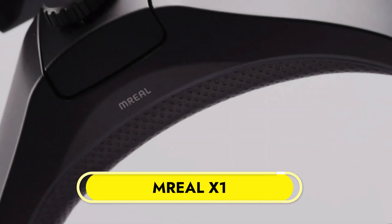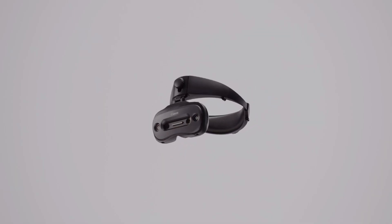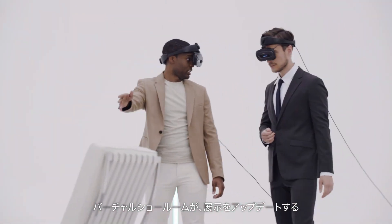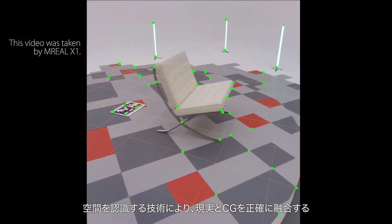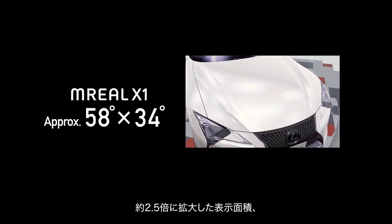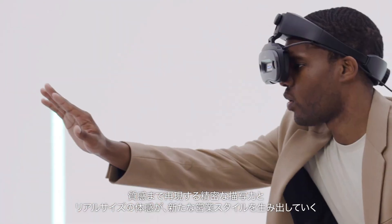Canon M-Real X1. When it comes to enterprise-grade mixed reality headsets, look no further than the cutting-edge Canon M-Real X1. Canon's M-Real platform incorporates both the physical and digital realms to create an immersive and life-like experience. The M-Real X1 is easy to carry around and use for long periods of time, thanks to its small and lightweight design. Visuals are sharp and clear, with a high-resolution display of 1920 x 2160 pixels per eye.